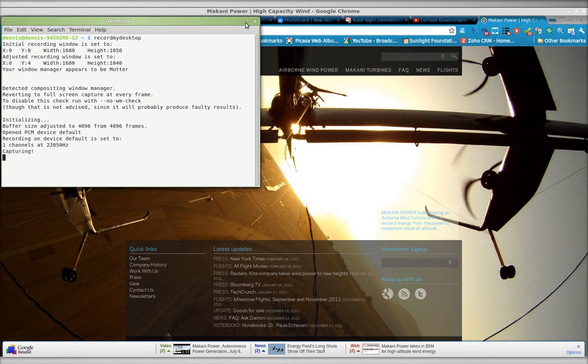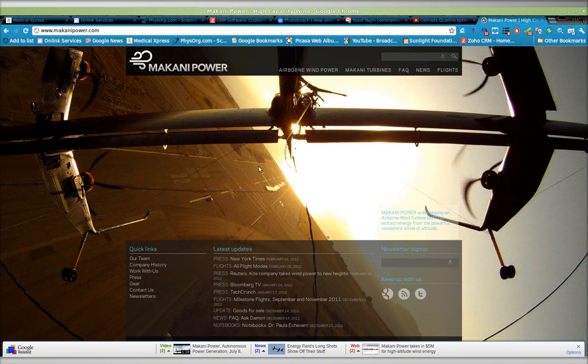Greetings, Dennis Daniels here. I've often wondered about the kite power tools. Makani Power is clearly one of the leaders in this area, but if you look at the design here, you count one, two, three, four propellers with a big wing.